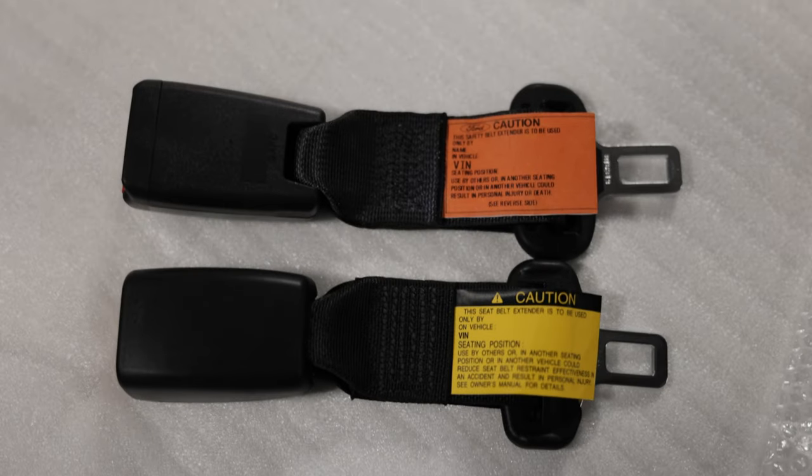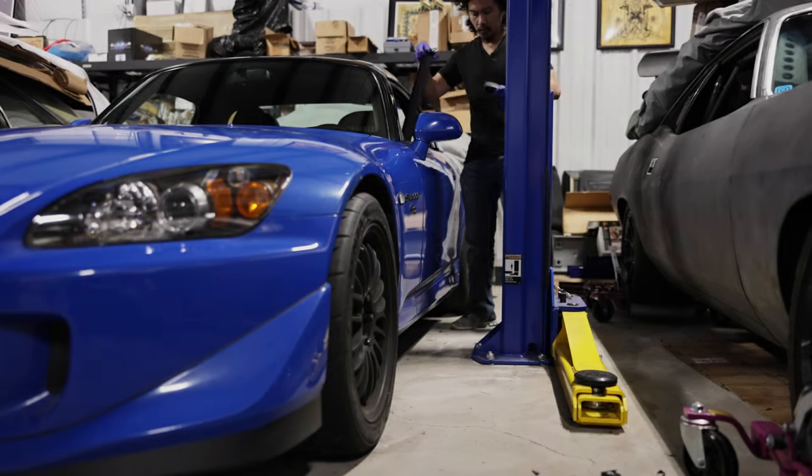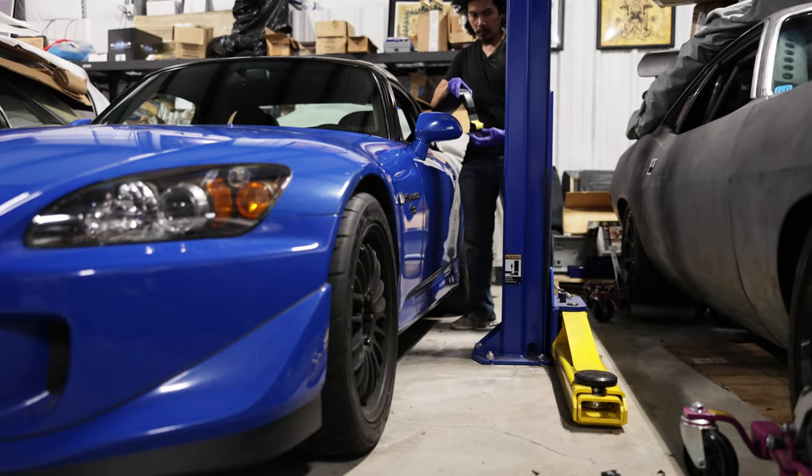Just be sure to pick up the same number as there are genders per seat and you'll be golden — that's right, 2. These seatbelt extenders will even work with later model S2000s.